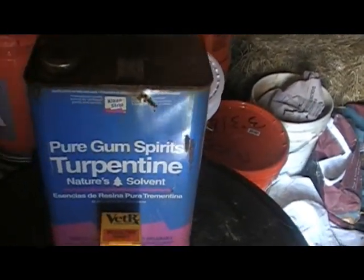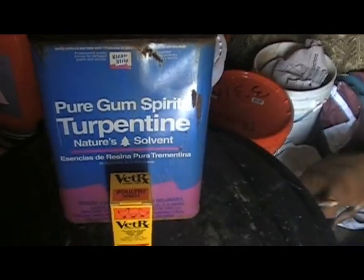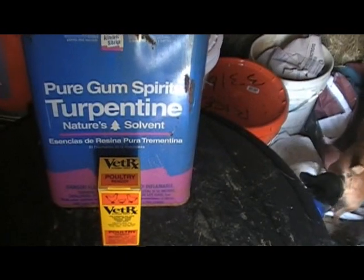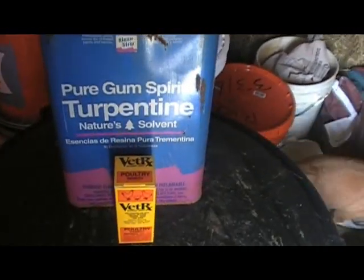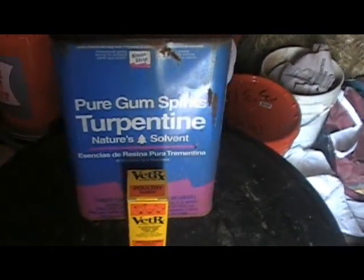Usually after the first year, they get used to weather changes and temperature changes, and then the next year they're okay — you don't have to worry about them getting sick. But don't get that powdery stuff you mix in their feed, because that stuff always settles to the bottom and they hardly ever get it, and you'll keep on losing chickens.